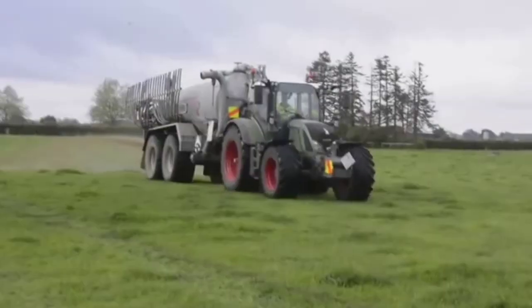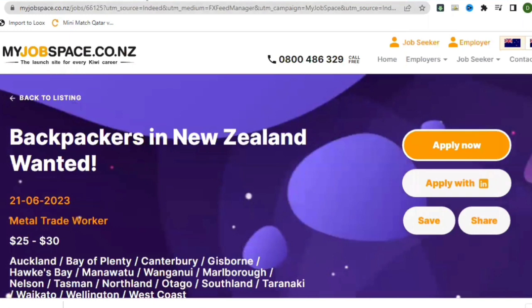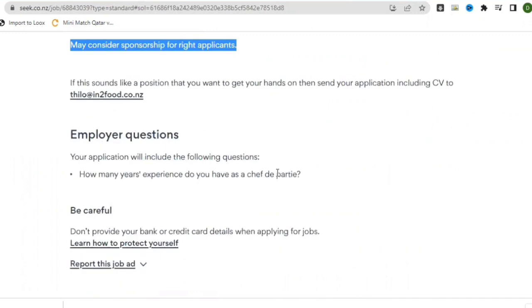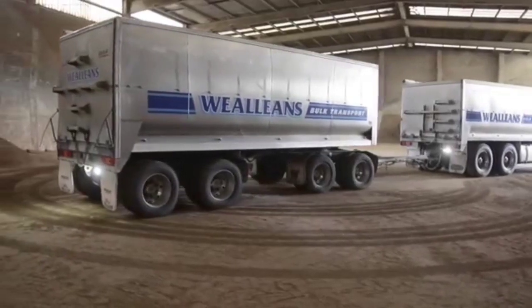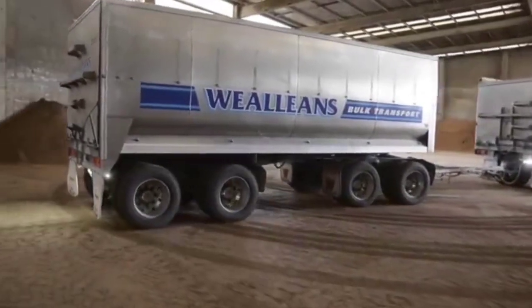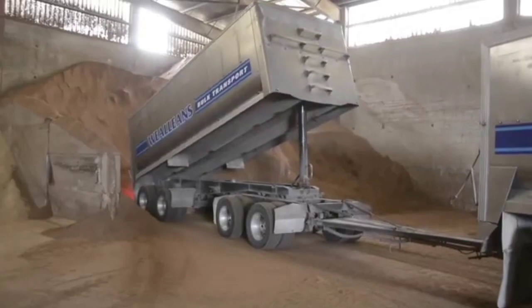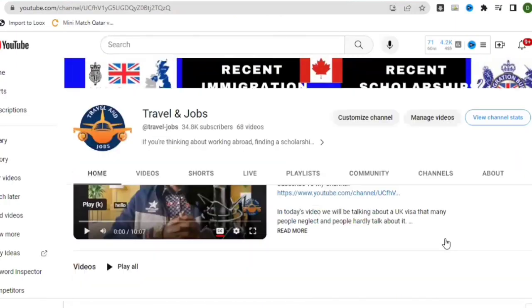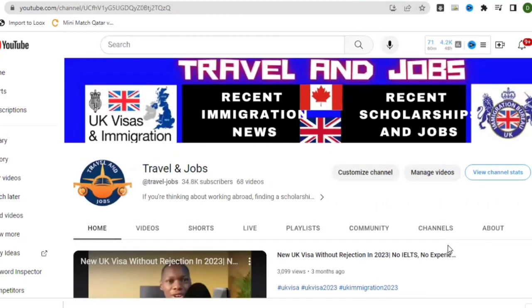Those are the five jobs I wanted to show you today. I hope you've seen them and can apply immediately. If you are having problems applying, leave your comments in the comment section below so I can make a full video on how to search for these jobs — so you'll be able to search and apply on a daily basis. Thank you for watching to the end; please subscribe to our channel.